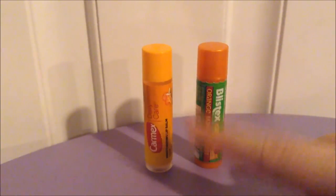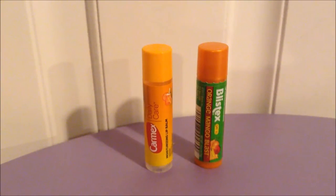Flavor-wise, the Blistex has a little bit of a sweet flavor whereas the Carmex has no flavor. Consistency-wise, the Carmex is basically petroleum jelly and is super thick, whereas the Blistex is more of a medium consistency — just standard lip balm, like your regular run-of-the-mill chapstick type feel.